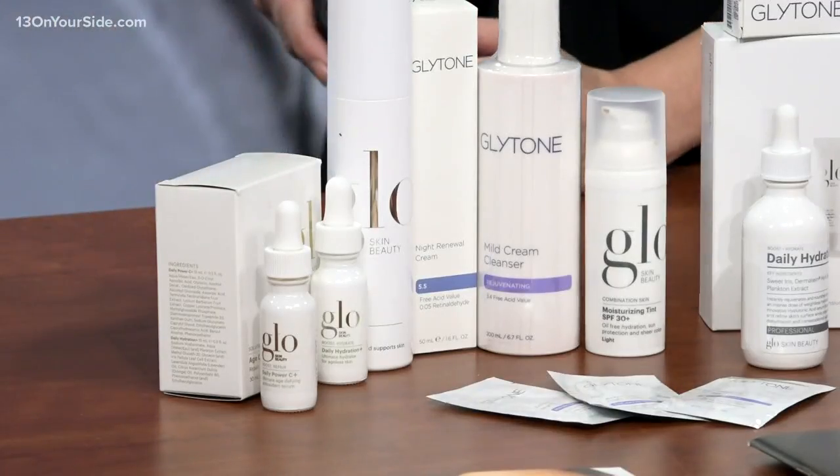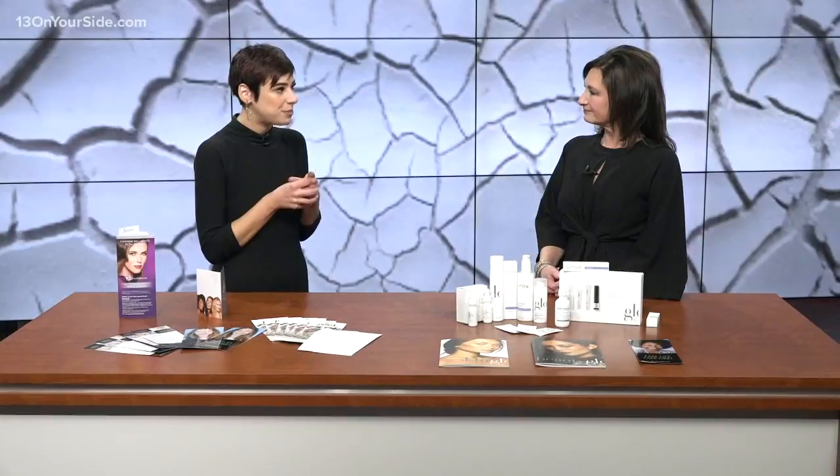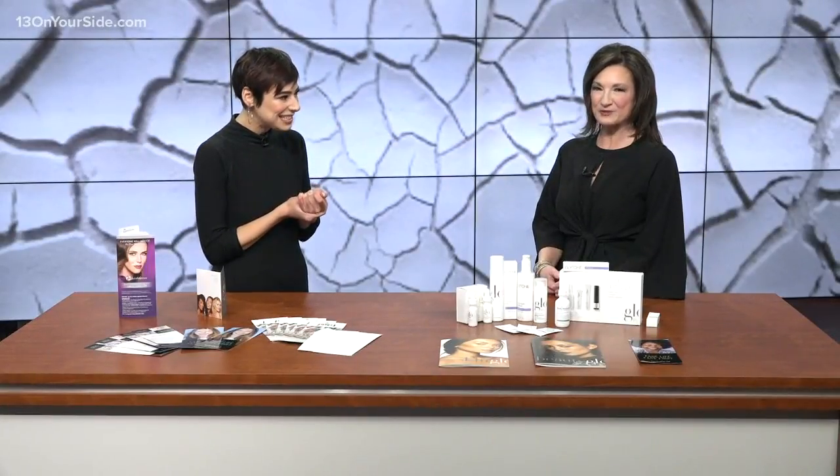This is also a great preparation for having a wonderful summer glow. Start now — you want to start now with those treatments and build up that skincare regimen for the summer months, and then you'll be glowing.